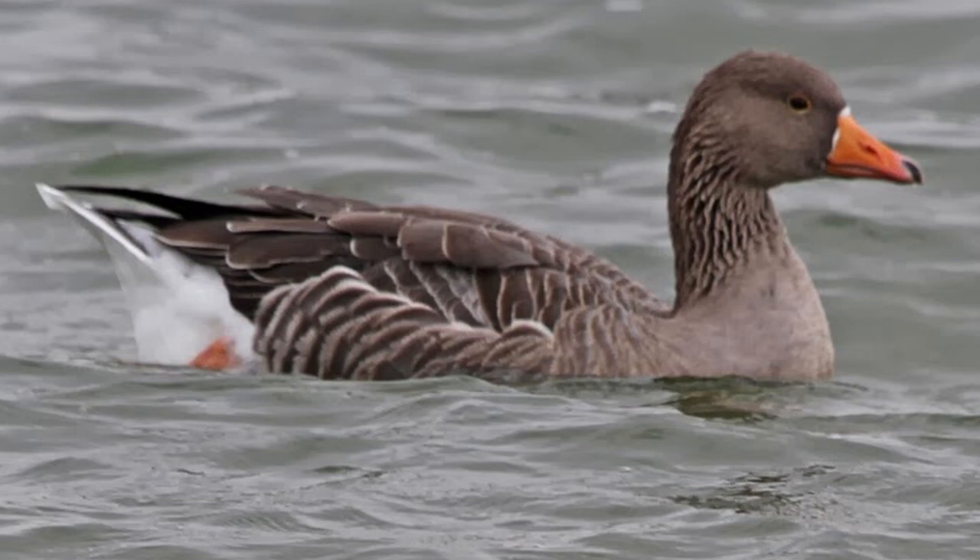Toulouse geese have been recorded as far back as 1555. Long famous for their incredible production in France, Toulouse geese were imported to England around 1840 and to America in the early 1950s.